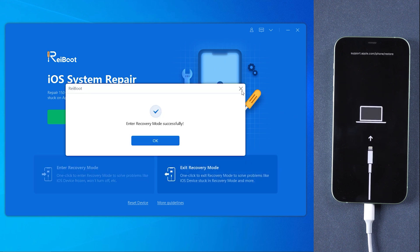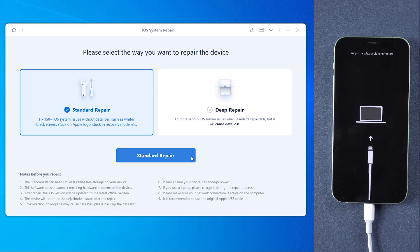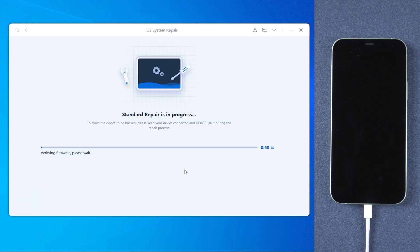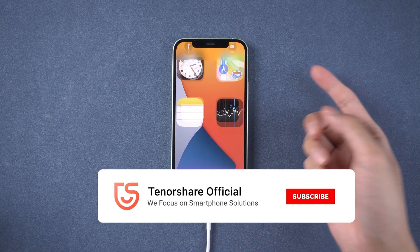If your device displays the classic USB to iTunes logo, it has entered recovery mode successfully. You will then need to download the latest version of firmware, so make sure your network is working. Once the download is finished, tap Start Standard Repair. The process takes about 10 minutes. Once done, your iPhone will get back to normal and update successfully without data loss.